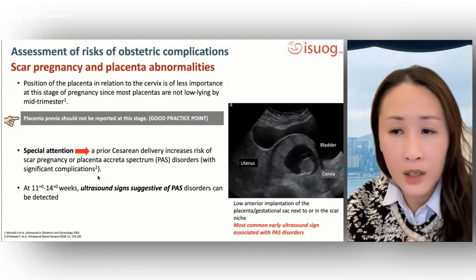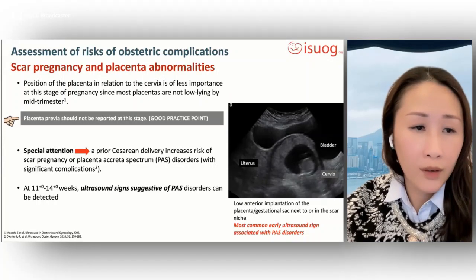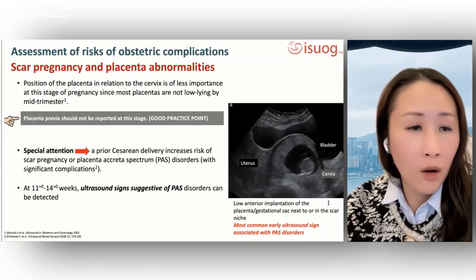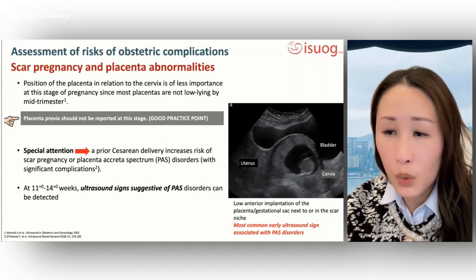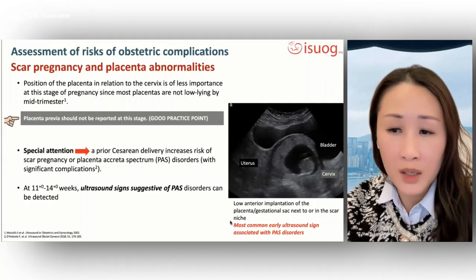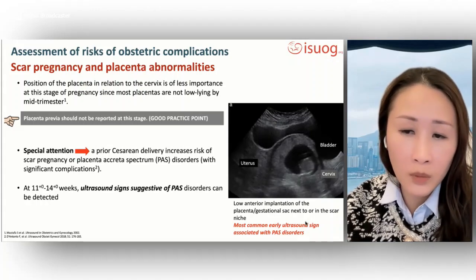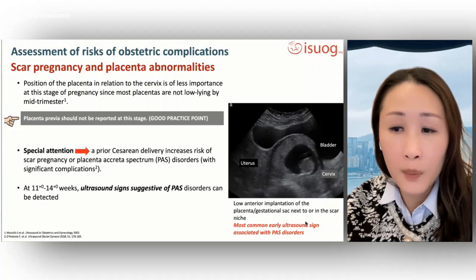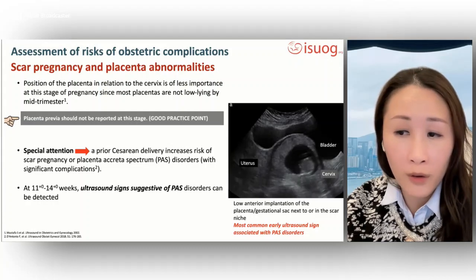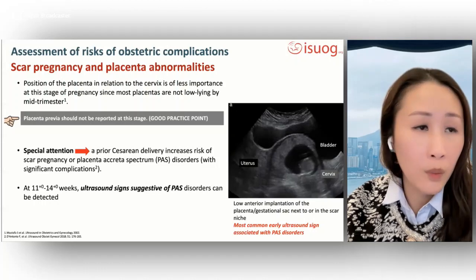Special attention should be given to the increasing number of patients with a prior cesarean delivery who may be predisposed to a scar pregnancy or placenta accreta spectrum disorders. Some signs suggestive of placenta accreta spectrum disorders can be detected at this scan — typically, low anterior implantation of the placenta or gestational sac next to or in the scar niche is the most common early ultrasound sign. Depending on local resources, transvaginal ultrasound may be used at this late first trimester scan in women with a prior cesarean delivery.